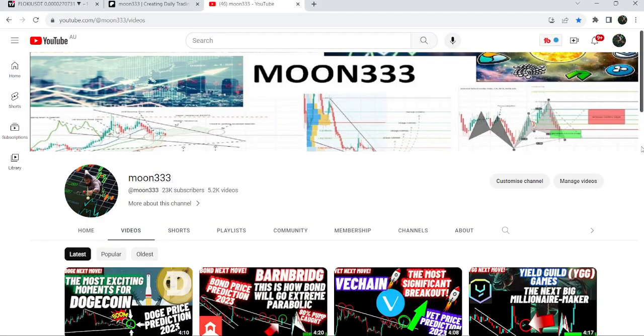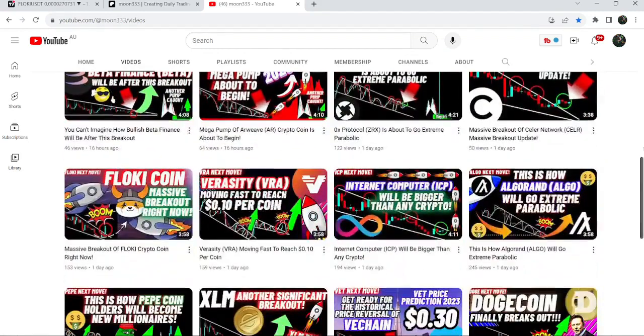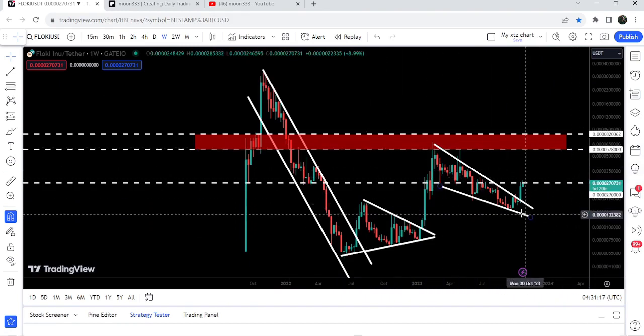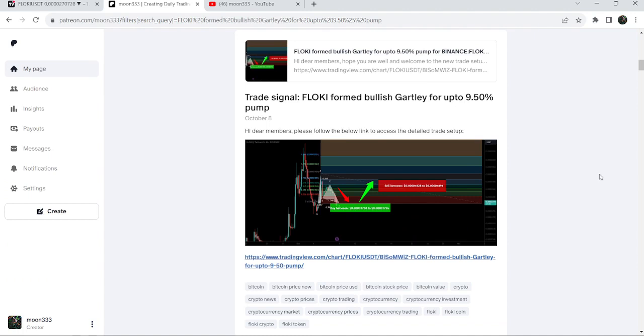Hey friends, this is Atif Op here, welcome to the new update on FlowKey. As in my earlier video I was showing you that FlowKey broke out the resistance of a big falling wedge pattern on a weekly time frame chart. Now if we take a look at the live chart you can see that after the breakout it is struggling to break out the next resistance of $0.0027. In today's video we will take a look at this move and I will also share my most recent trade signal for FlowKey that I shared a few days ago on 8th of October 2023 with my members.